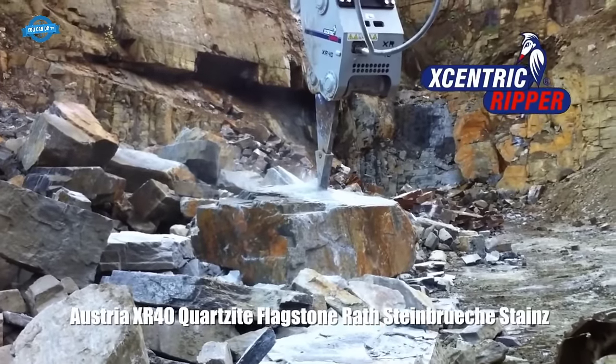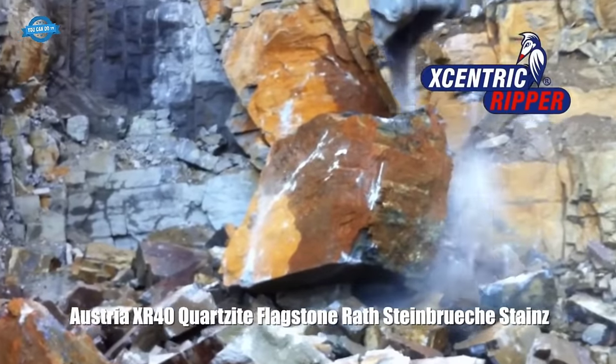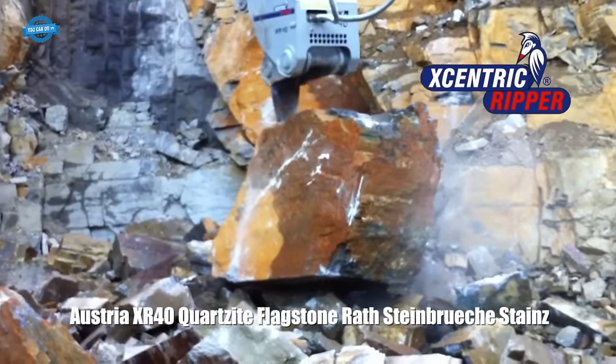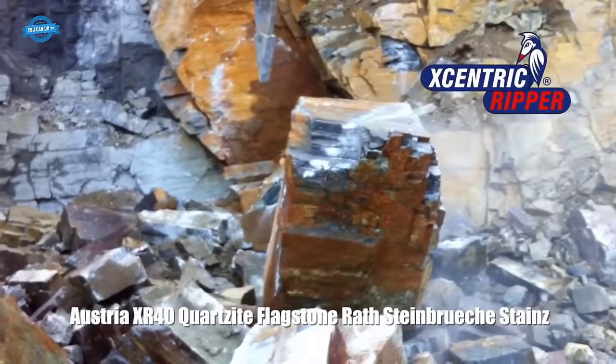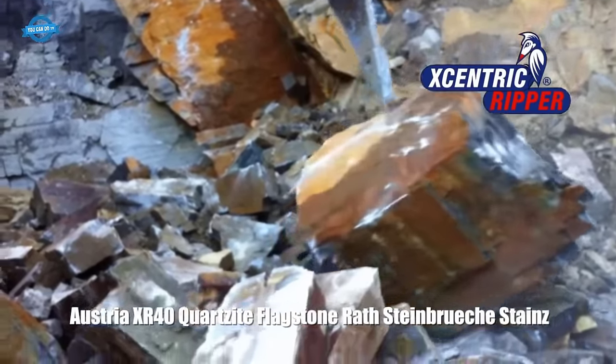In terms of maintenance, the Eccentric Ripper requires minimal upkeep. Its robust construction, high-quality materials, and well-engineered components contribute to its durability and longevity. Additionally, the Ripper's design minimizes vibrations and noise levels, providing a more comfortable working environment for the operator.